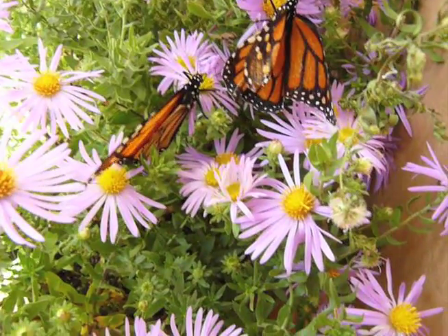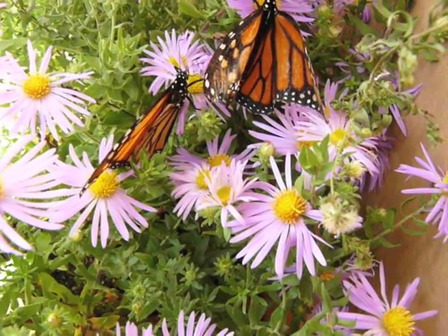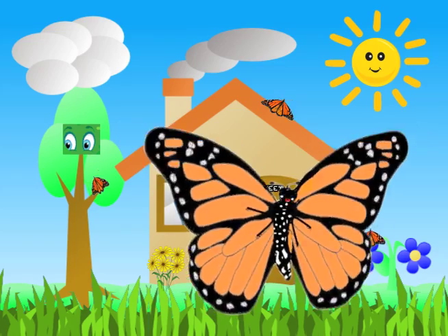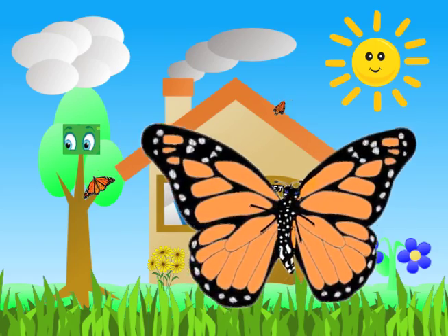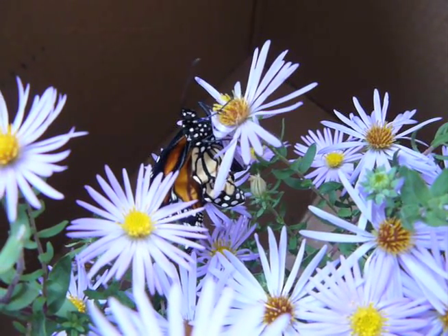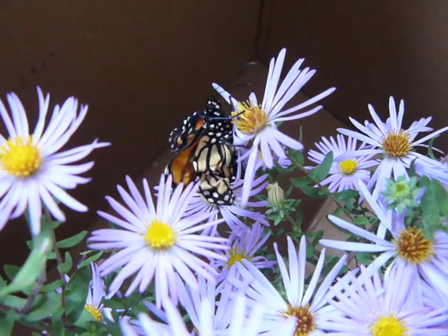We try to store as much fat as possible for our long fall trip. Did you know that monarch butterflies have brush feet? We have bristles on our feet that help us in a number of ways — we use them to taste, smell, and hold onto objects.